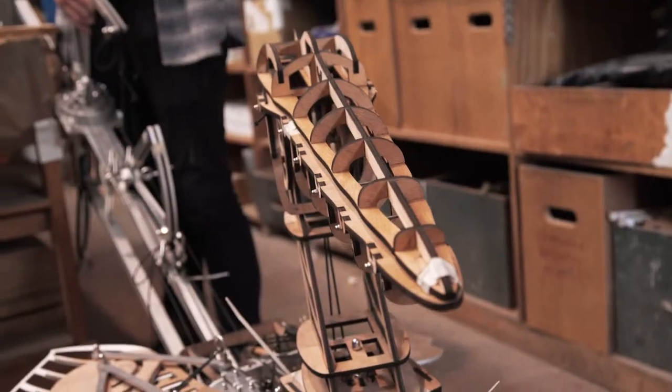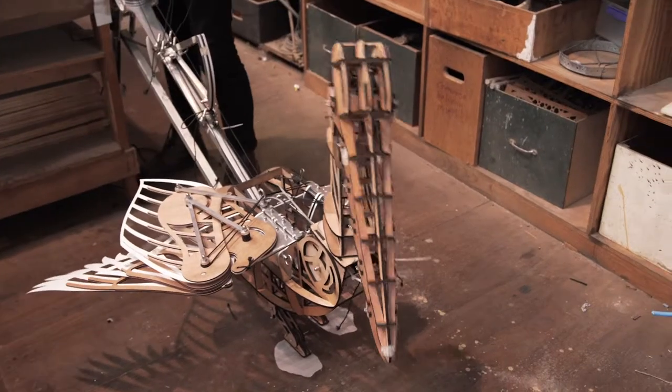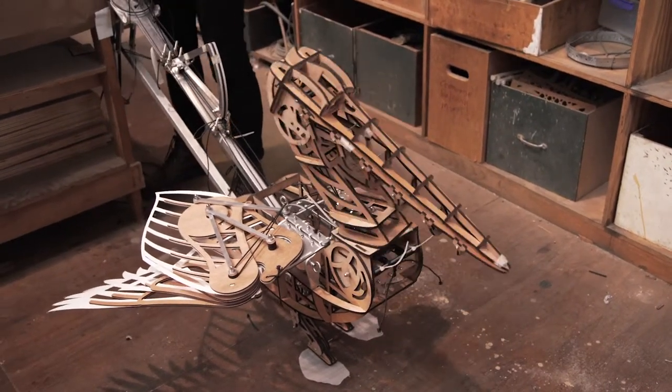We went down to La Jolla, which has this massive cove, and there are literally about 300 pelicans just sitting on this one rock feeding. At the end of the period we were watching them, as the sun went down, all of these things took flight. It was just like this armada of birds — they wheeled right out over the ocean, then came flying back over the top of us. It was quite a moment.